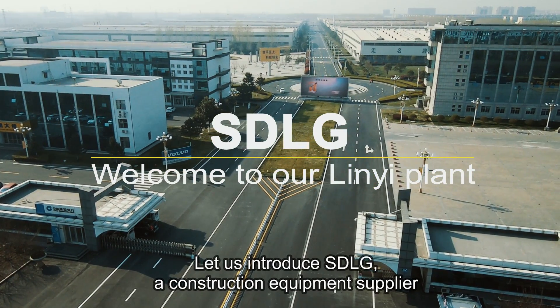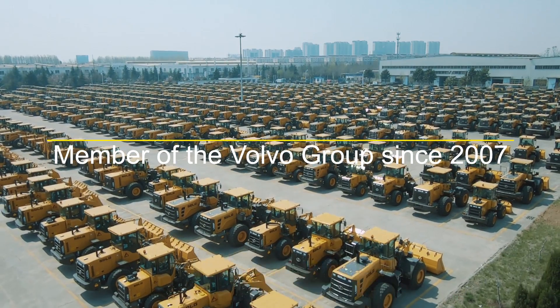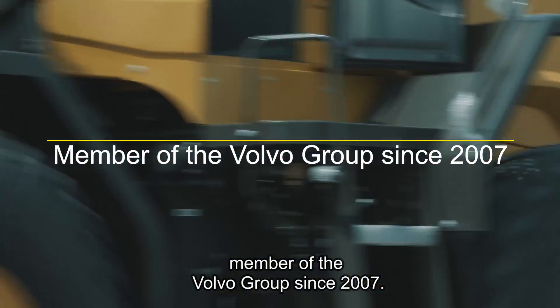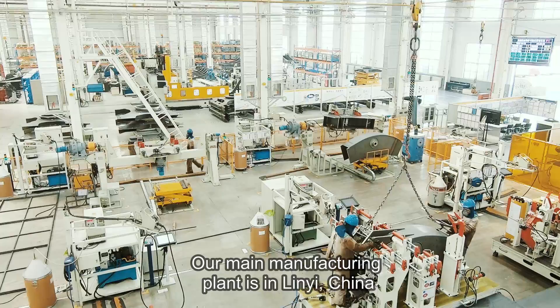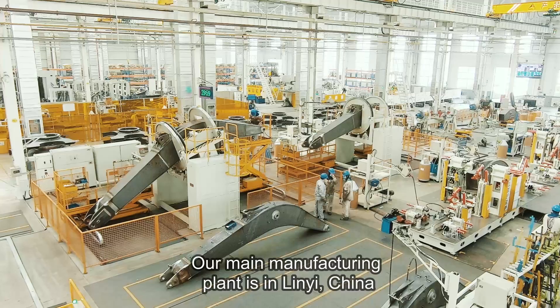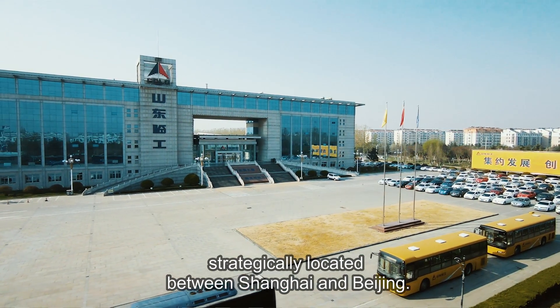Let us introduce SDLG, a construction equipment supplier and member of the Volvo Group since 2007. Our main manufacturing plant is in Linye, China, strategically located between Shanghai and Beijing.